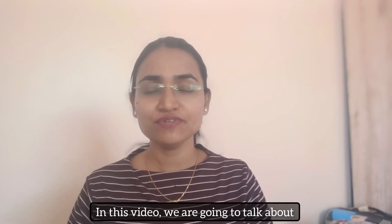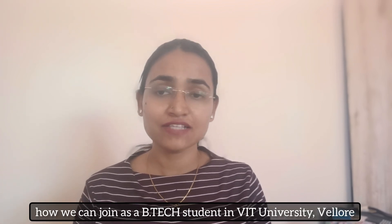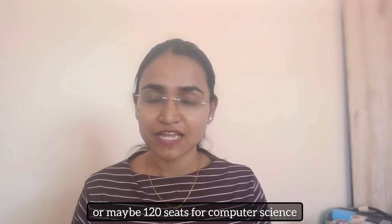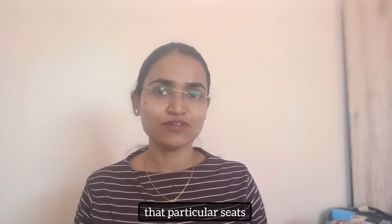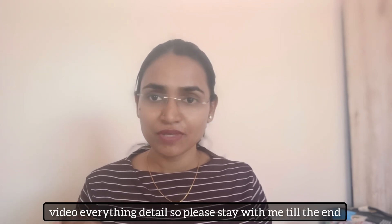Hi everyone, welcome back. In this video we are going to talk about computer science at VIT University Vellore — or specialization in computer science — and how you can join as a B.Tech student. Every college typically has 60 or maybe 120 seats for computer science, but VIT University is providing a huge number of seats. I will explain everything in detail, so please stay with me till the end.